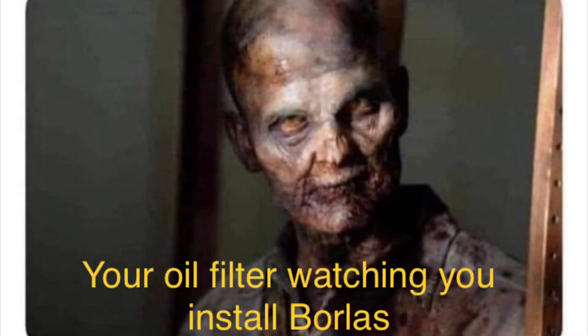I've been really laughing looking at this meme I saw. It basically says your oil filter watching you install new parts — totally made me laugh. But to be fair, I did do an oil change when I put the X-pipe on.